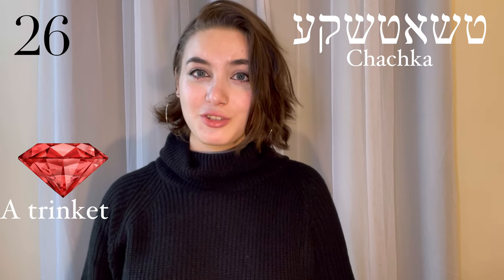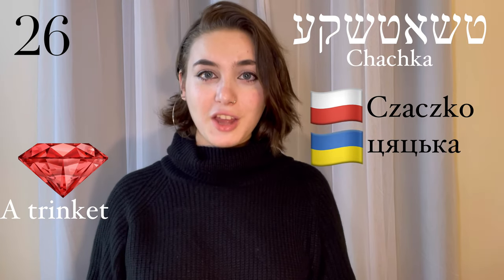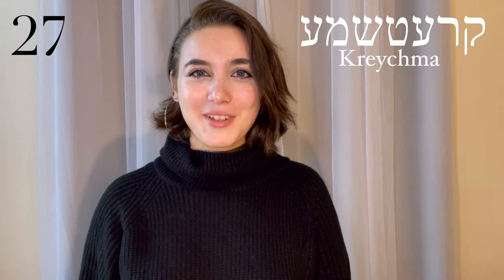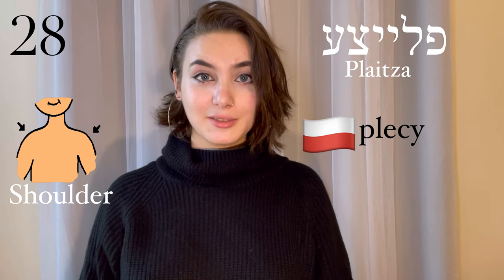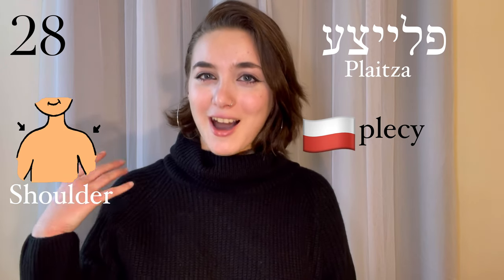Chachka, a trinket. This has Polish and Ukrainian roots — chachko, chachka. Krečma, a pub. This comes from Slovak — krčma. Pleica, shoulder. This comes from the Polish pletze. But Yiddish, of course, also has the Swedish word for shoulder — axel.